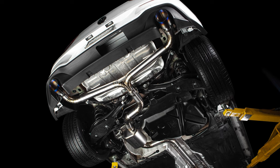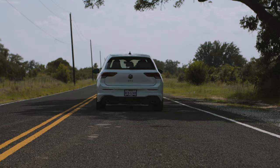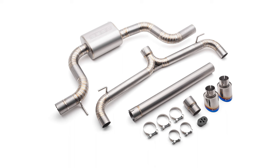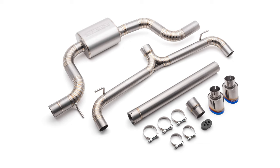Everyone loves to modify their exhaust because it can improve everything we enjoy about tuning cars — looks, sound, and performance. And a complete titanium exhaust takes all of those benefits to the highest level.